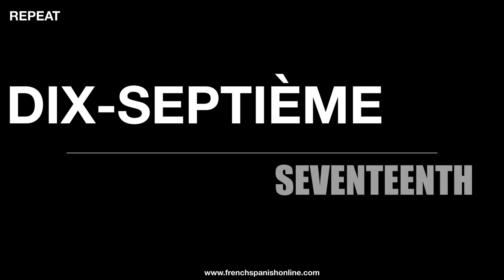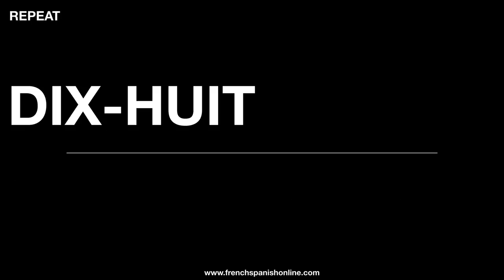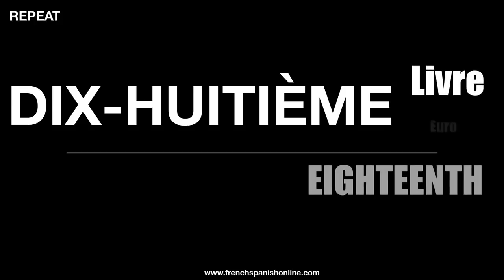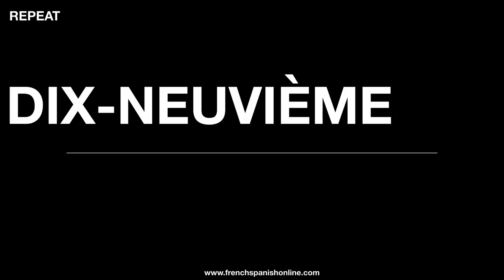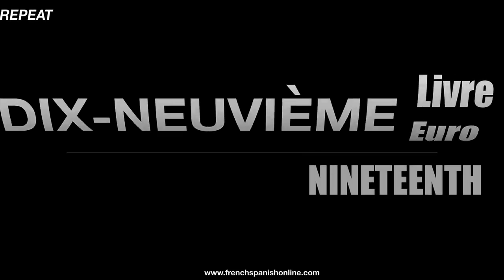Dix-septième — so here we have the word dix-sept with the hyphen, we just add the ending: dix-septième. We've got our word: dix-septième livre dans la bibliothèque. And twenty is vingtième.